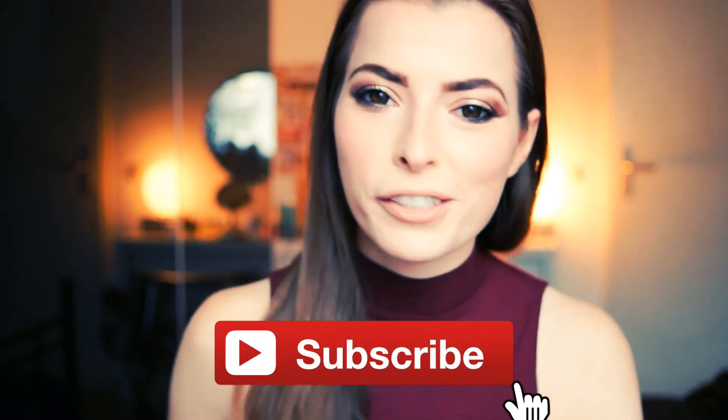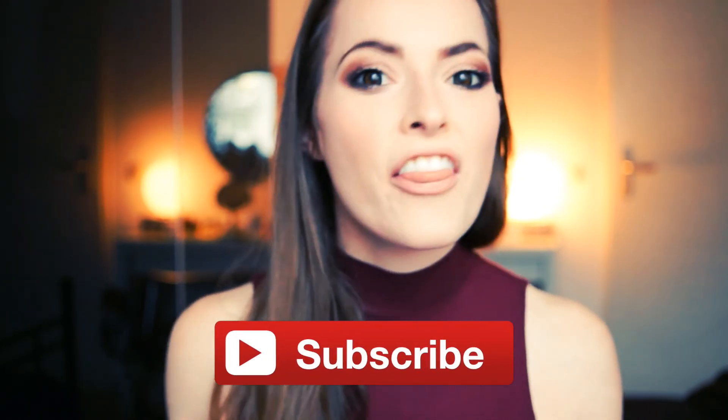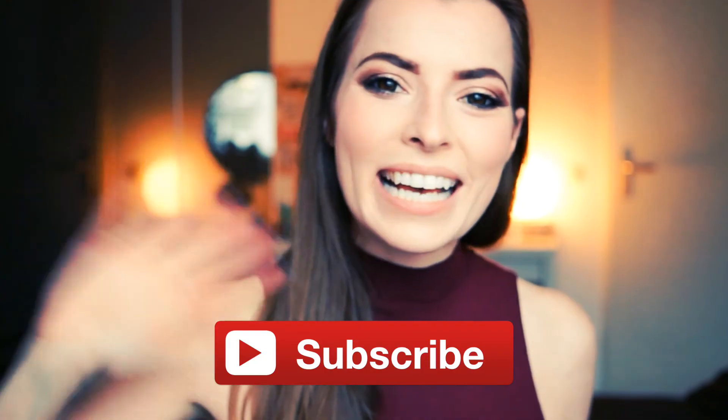Those were all of my tips for today! If you have any further questions leave them in the comments. If you enjoyed this video give it a thumbs up, and if you want to see more videos like this be sure to subscribe to our channel. Thank you very much for watching — bye!